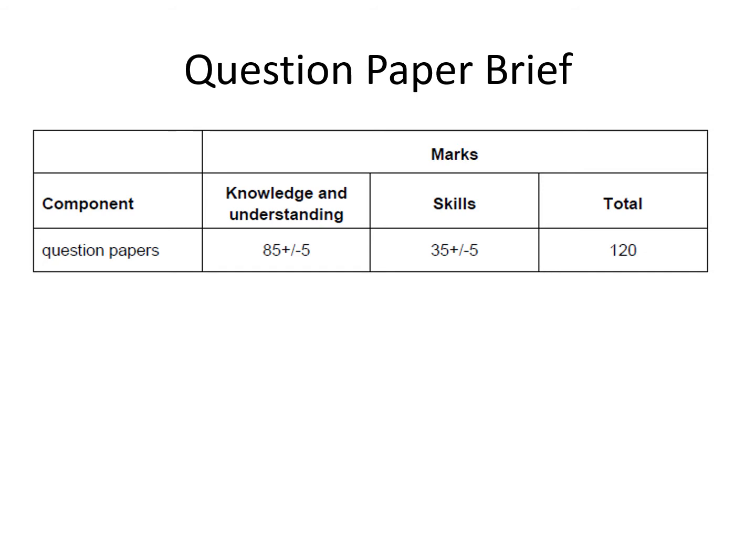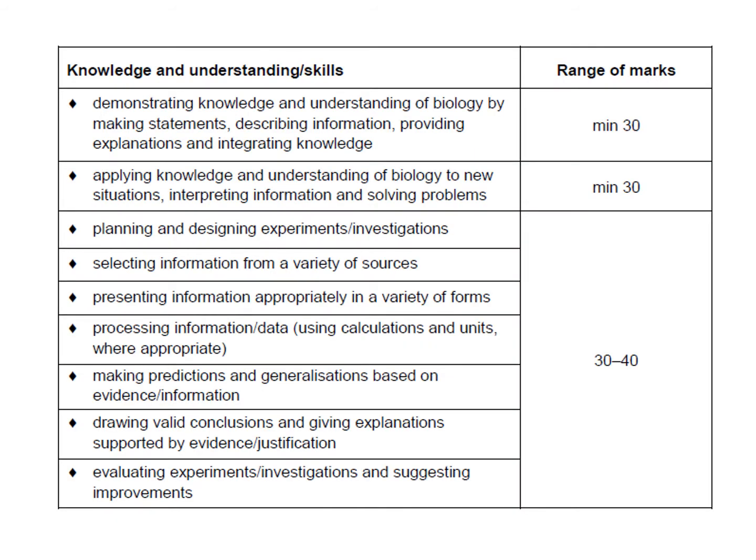Just so you know exactly what we're looking at for the papers: your question paper has a 120-mark paper, and 85 marks plus or minus five will be Knowledge and Understanding, while 35 marks plus or minus five will be on Skills. That is a substantial proportion of the paper — you can't just say 'I know my stuff, I'm fine.'